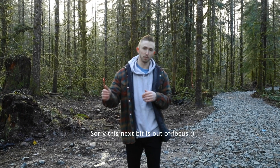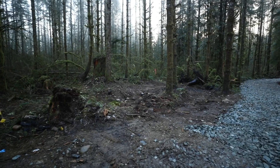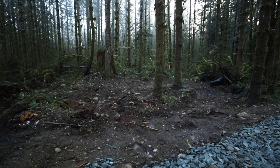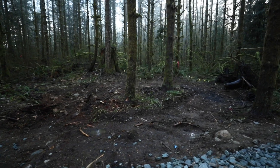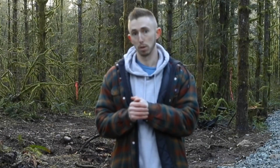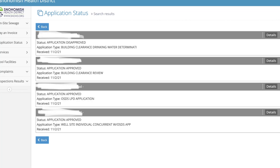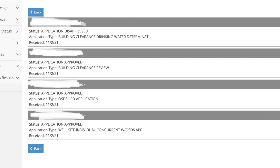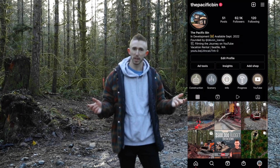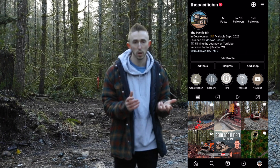We're about 150 feet off the road now, and behind me is where my septic drainage field is going to go — basically where all the wastewater is going to be draining through the ground. I just got a septic and well approval from the health department last week, which means I get to drill my well tomorrow. I had a Q&A on my Instagram and the biggest lesson I've learned has been how this whole permitting process works.